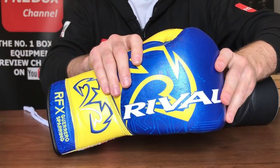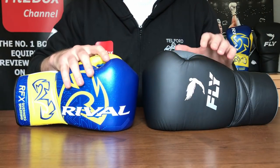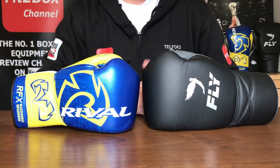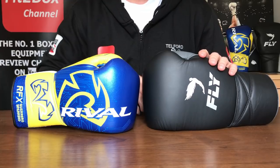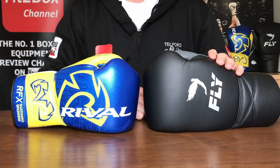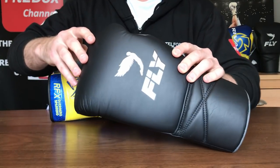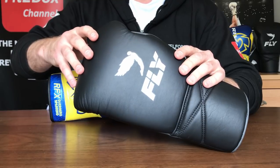Now, if you've been watching these head-to-heads, even though the Fly glove is the champion, you'll have noticed that I've very rarely given the nod to Fly in the brand round. But when you look at the list of boxers who have used these gloves in title fights and big fights — and in training — Fly are now on a par with some of the top brands in world boxing. David Haye wore a pair in his last contest, and Tyson Fury is currently training in Fly gloves.